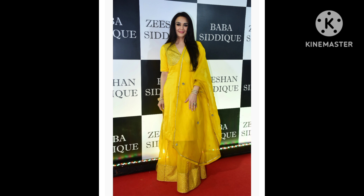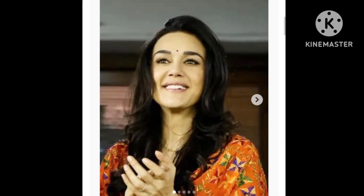Someone who just made a statement in this evergreen ethnic wonder is Preity Zinta. She wore a beautiful yellow number for Baba Sadiqi's iftar party. Her outfit consisted of a long yellow kurta featuring silver work at the torso and a matching lehenga showcasing white borders. A bright yellow dupatta completed her traditional avatar.